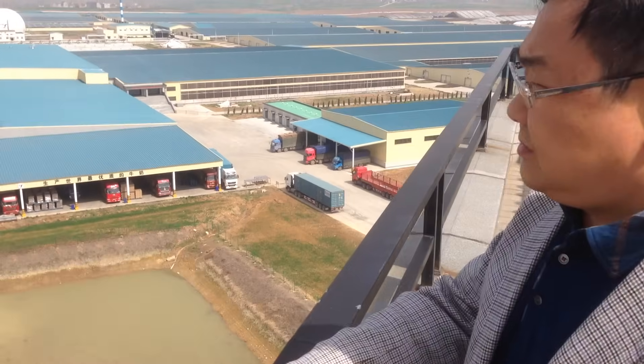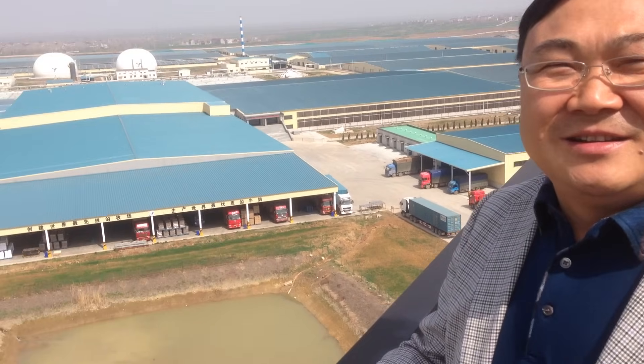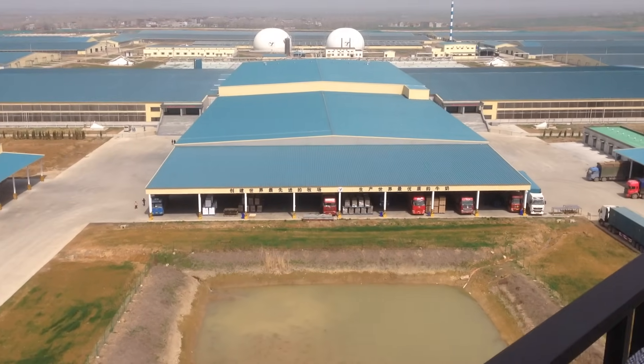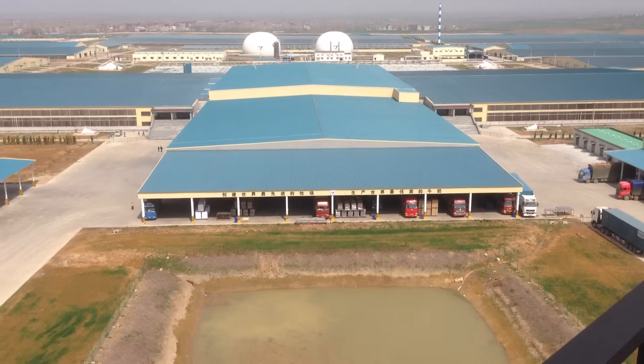Here we are at Modern Dairy Farms and this is Professor Li, very famous. We are on the biggest farm in China. Can you tell me how many cows and what do we see here? Nearly 40,000 — that's 20,000 cows milking.